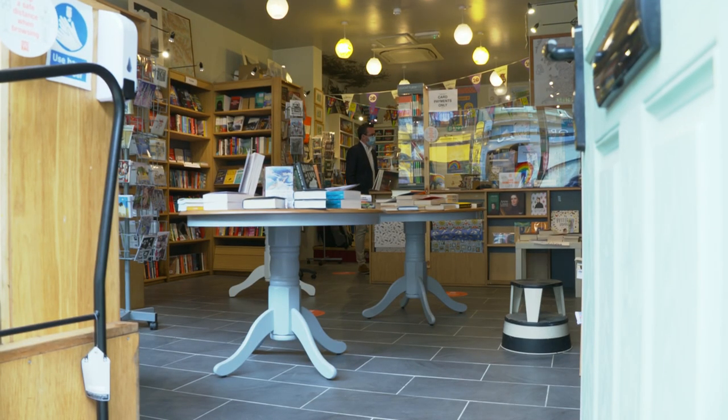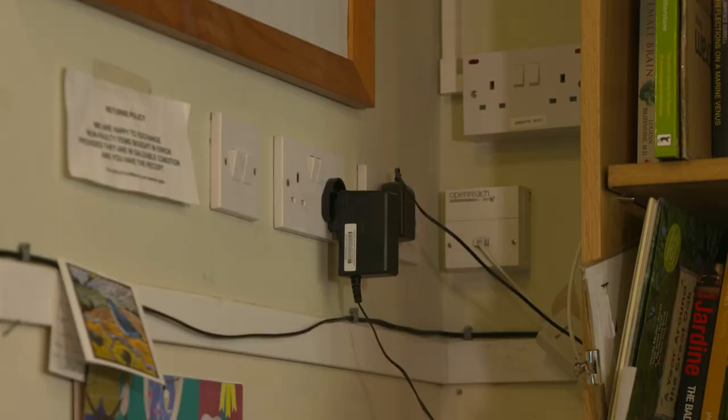We've got a solid floor now, which is easy to wash down. We've raised our plug sockets.